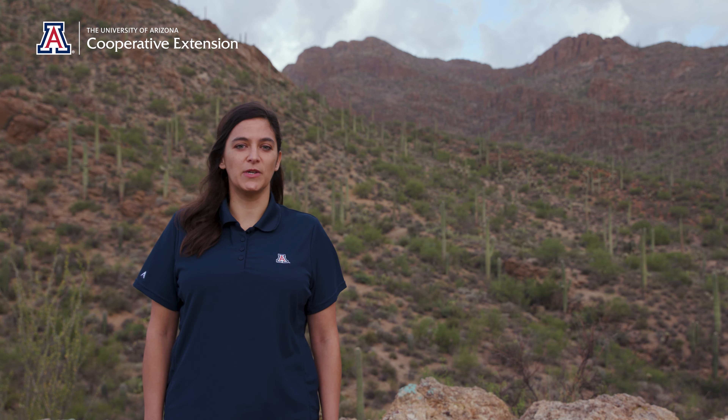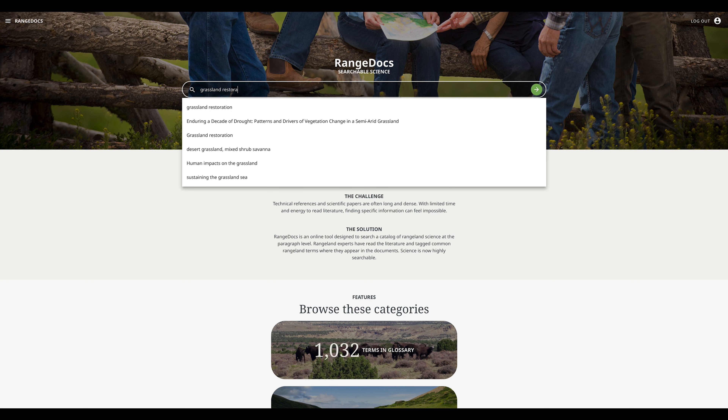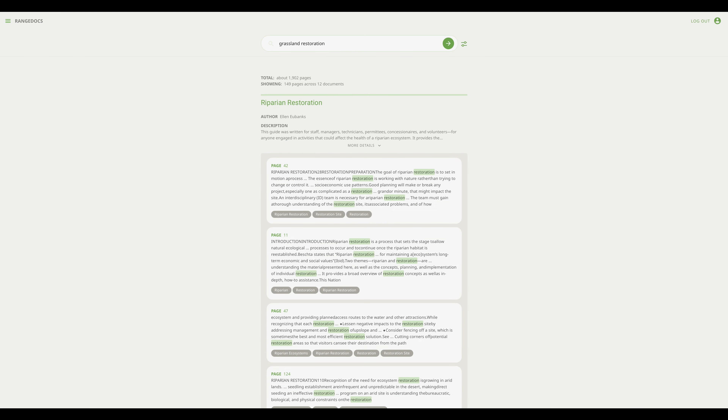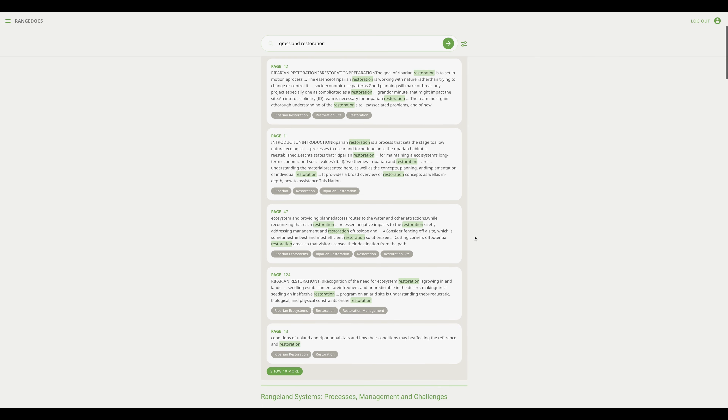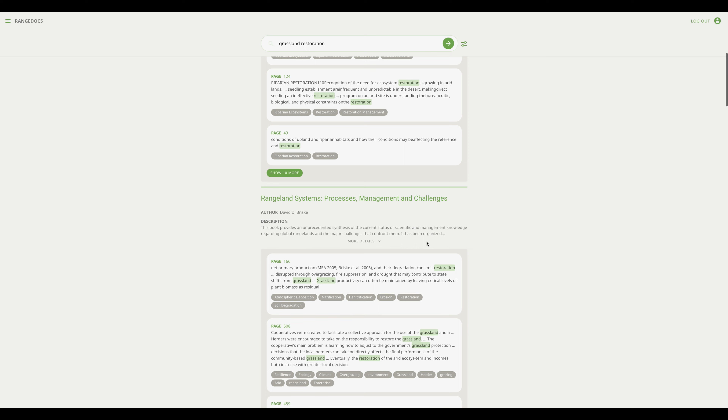RangeDocs is one of these resources. RangeDocs allows you to search a keyword and find exactly where it appears within the document. It also allows you to build highly specific reading lists for workshops, classrooms, frequently asked questions, and more.